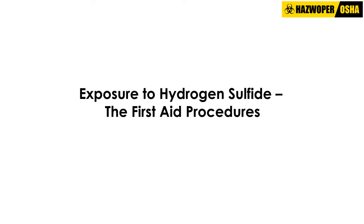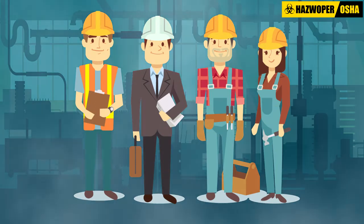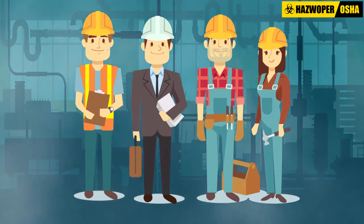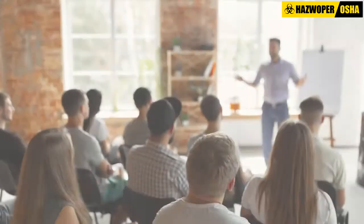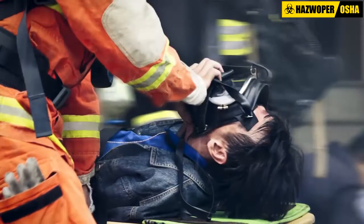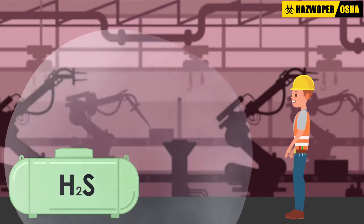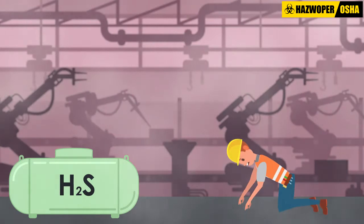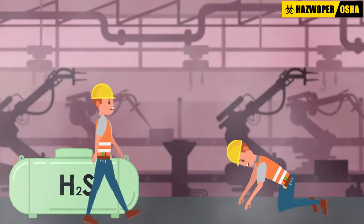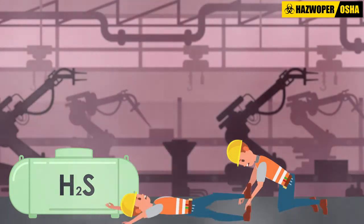Exposure to hydrogen sulfide: the first aid procedures. Workers who are overcome by exposure to high concentrations of hydrogen sulfide must be quickly and carefully rescued. Workers who do not have adequate training or protective equipment must not attempt to rescue other workers. Hydrogen sulfide is an extremely toxic gas that can rapidly poison workers. Therefore, untrained and unprotected workers rushing into hazardous areas to rescue a fallen worker may lead to additional casualties.